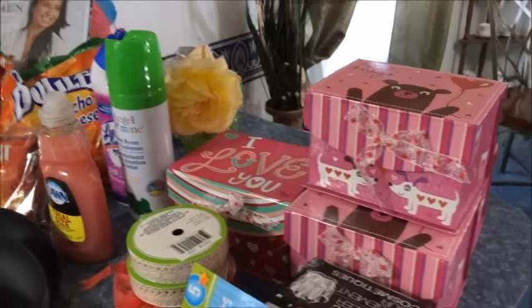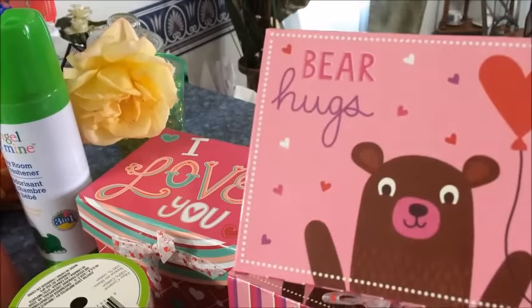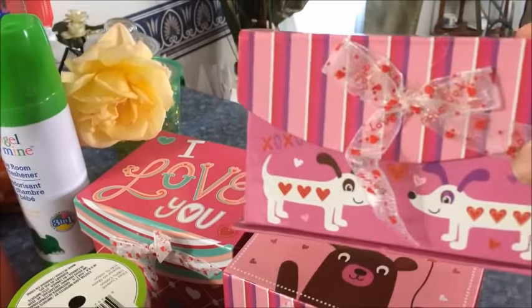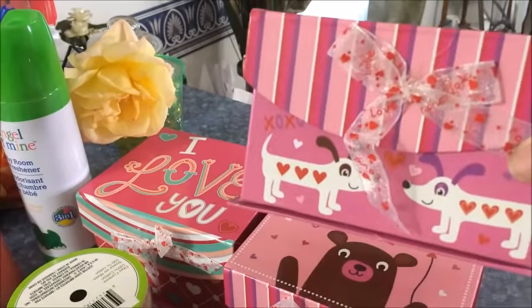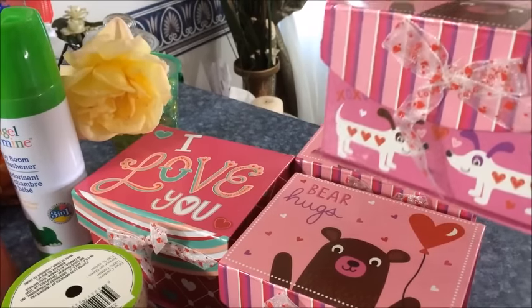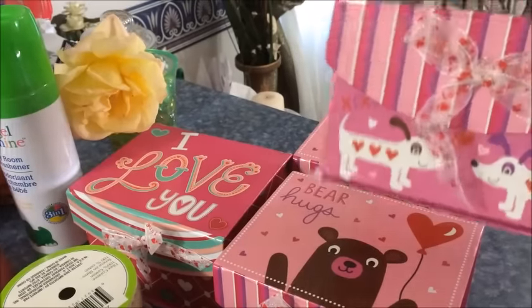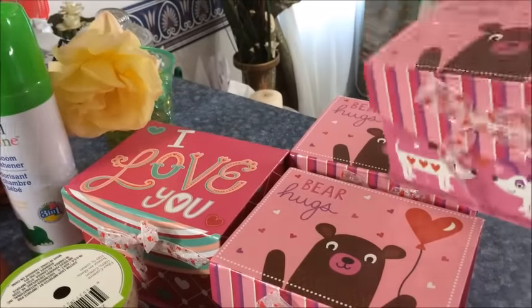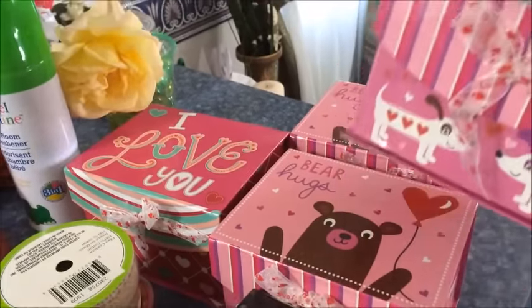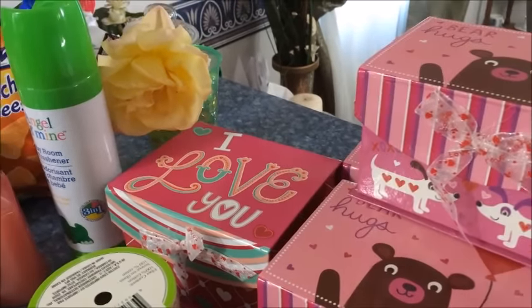Here's my Dollar Tree haul. I got three of these boxes — they have the Bear Hugs. I got them while they had them because I knew how things go fast, and I want to do one for each of my kids down here with me, which will be Maddie, Kenzie, and even little man. Yes, it's pink but it's a little bear and he's a baby and he won't care as long as he's got some good stuff in it.